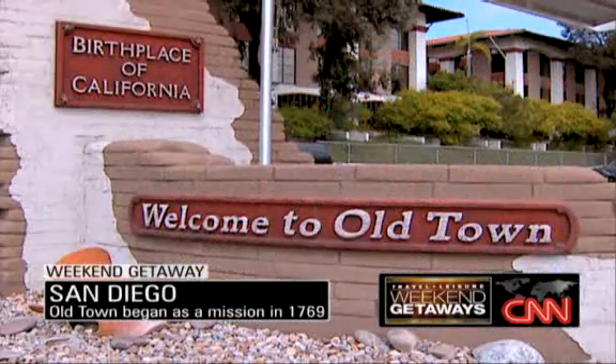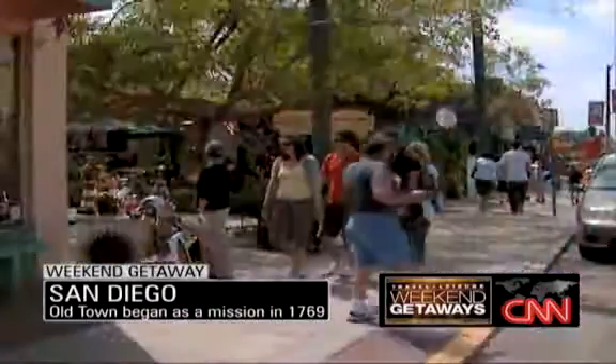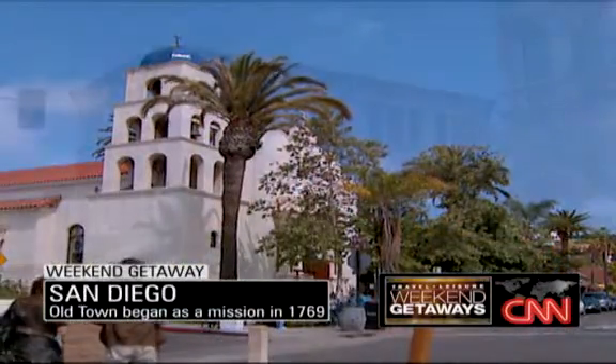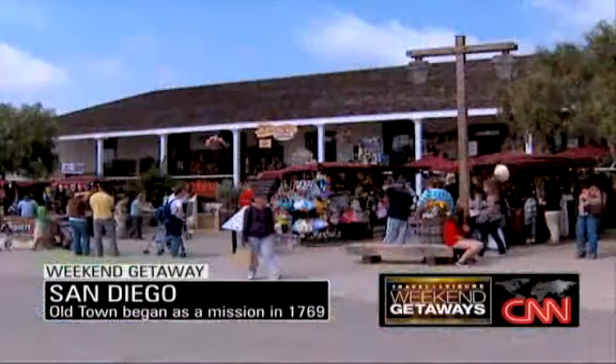Back in San Diego, stroll through Old Town, the city's oldest neighborhood and a genuine historical hotspot. Old Town San Diego is an open-air museum where they've collected historic buildings all in one place. You can see a Spanish hacienda and magnificent Queen Anne Victorian mansions.